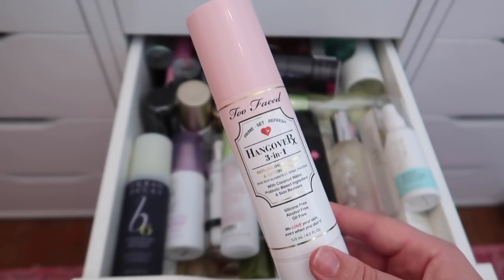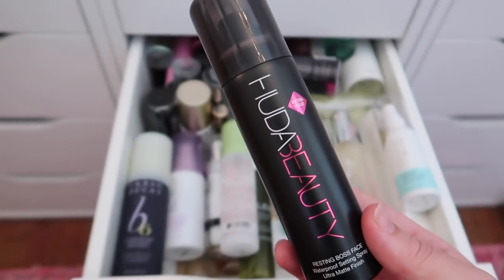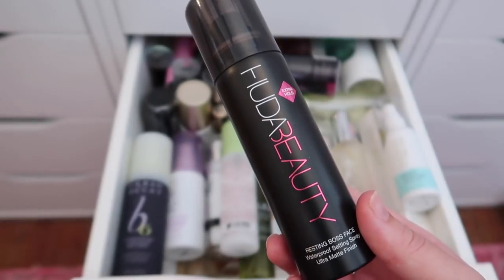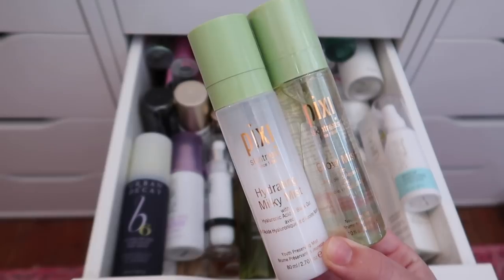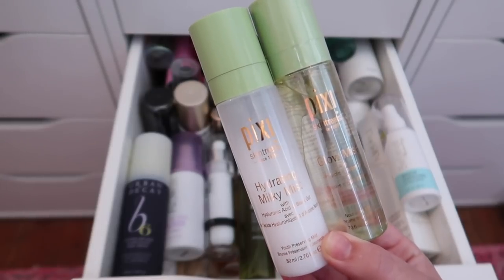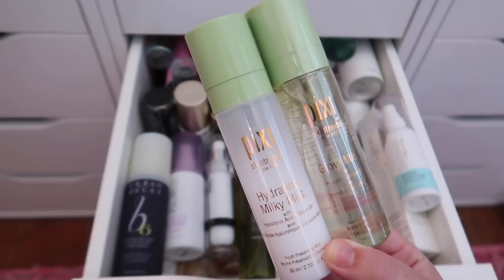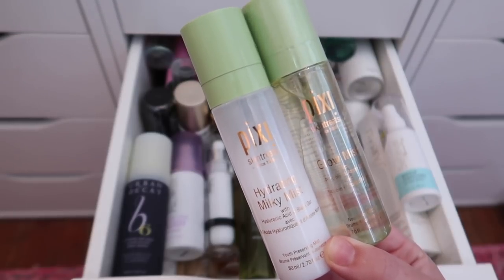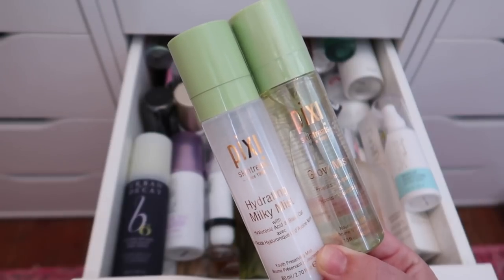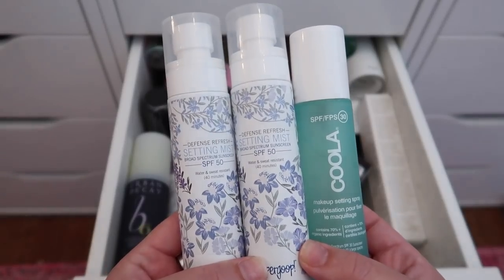I'm keeping the Too Faced Hangover Primer — one of my favorite setting sprays. Also keeping the Huda Beauty Resting Boss Face Setting Spray. From Pixi, I have the Hydrating Milky Mist and the Glow Mist — the Hydrating Milky Mist is one of my all-time favorites, and I've heard great things about the Glow Mist, so I'm keeping both.